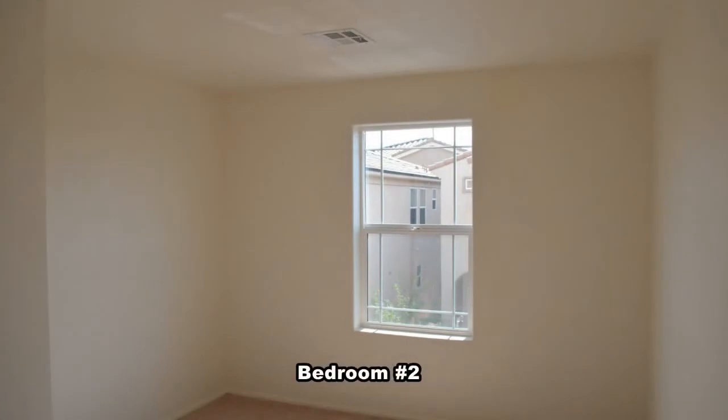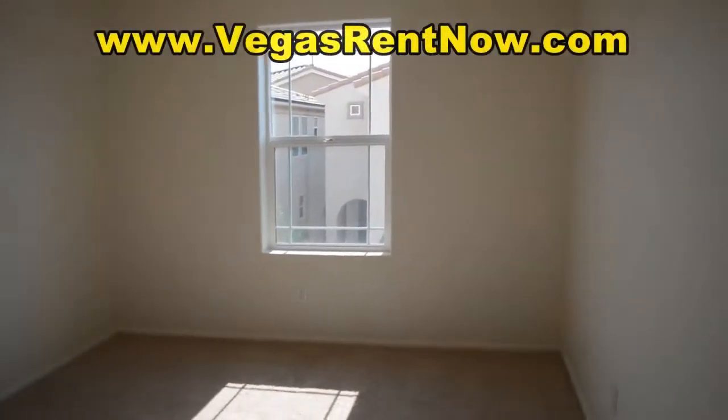Finishing off the upstairs are the three additional bedrooms, all with lots of natural light and views from the windows.